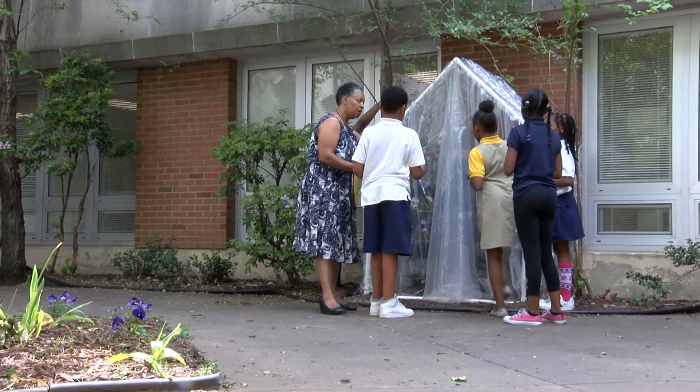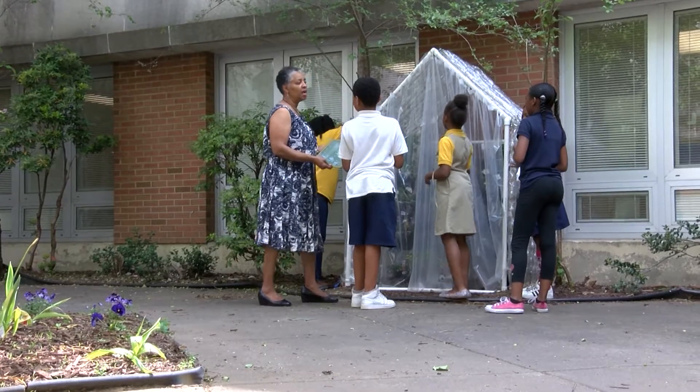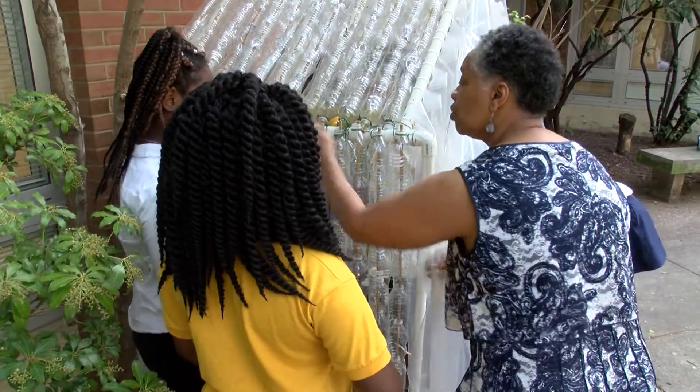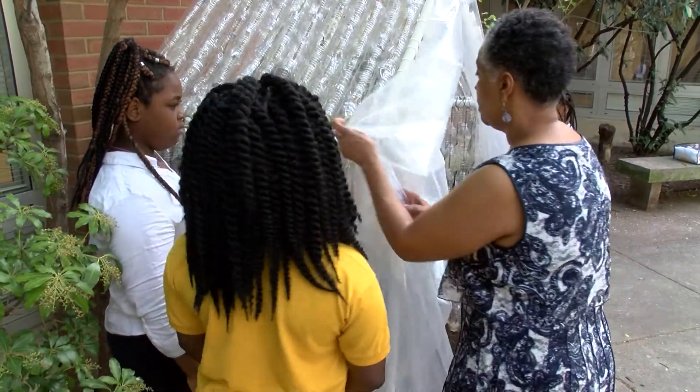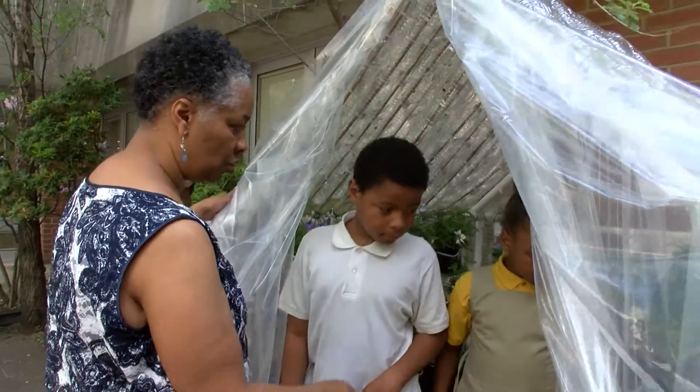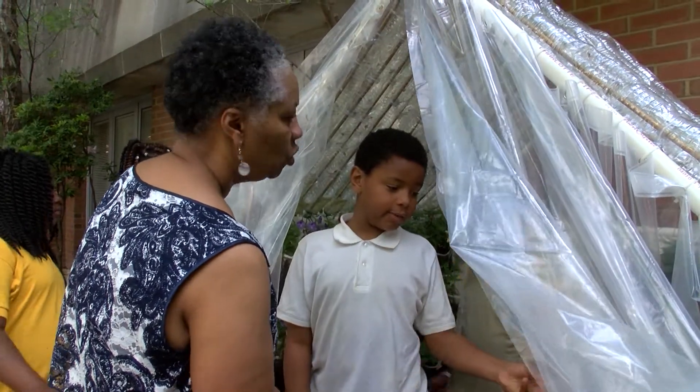The excitement it brought in my classroom is beyond phenomenal. The kids worked together, they were problem solving, making cross-curriculum connections that I never imagined could happen. She also never imagined the attention this would bring to her classroom and the whole school.